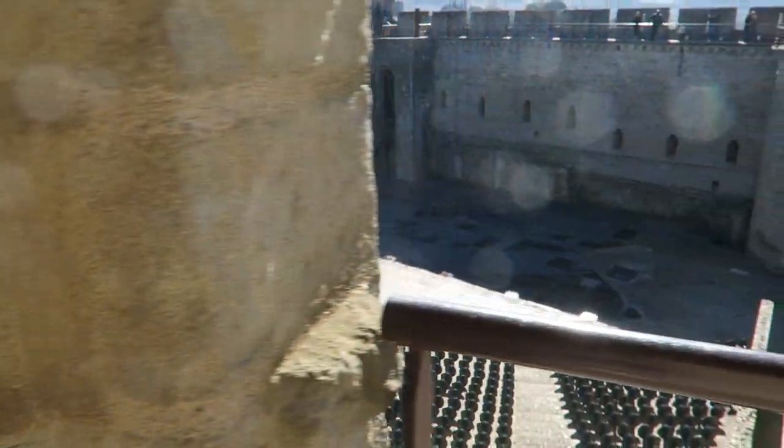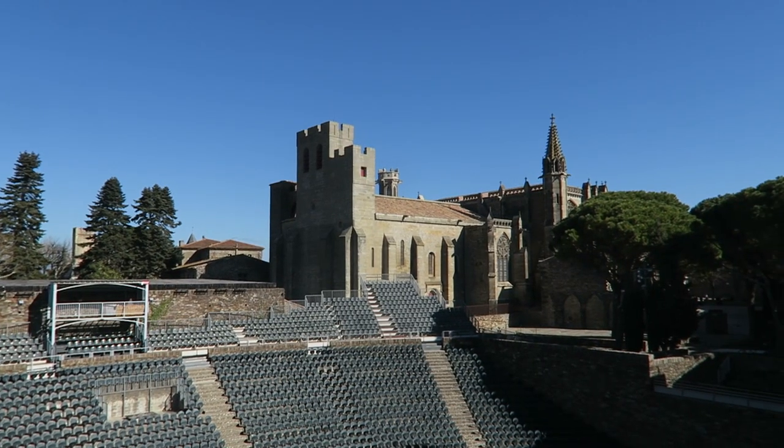Past this viewpoint there is an amphitheatre inside the walls of the castle and you get a great view of the cathedral.